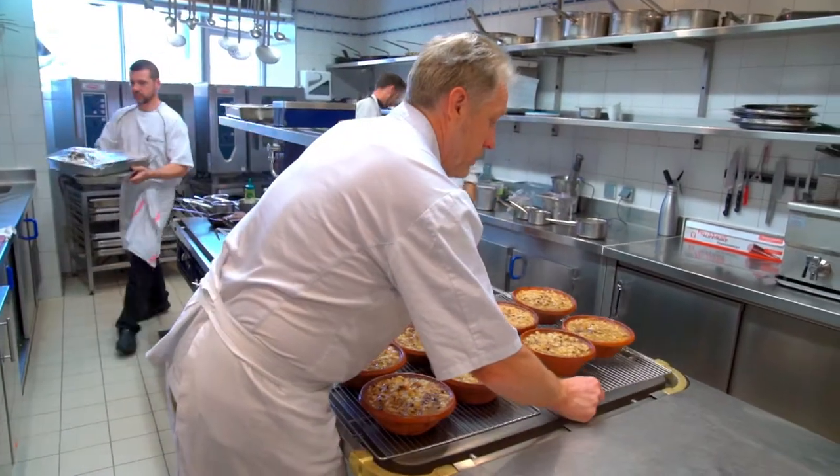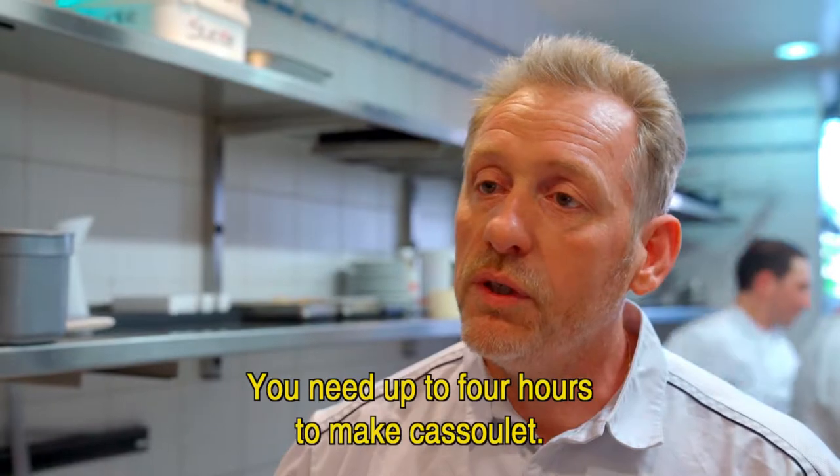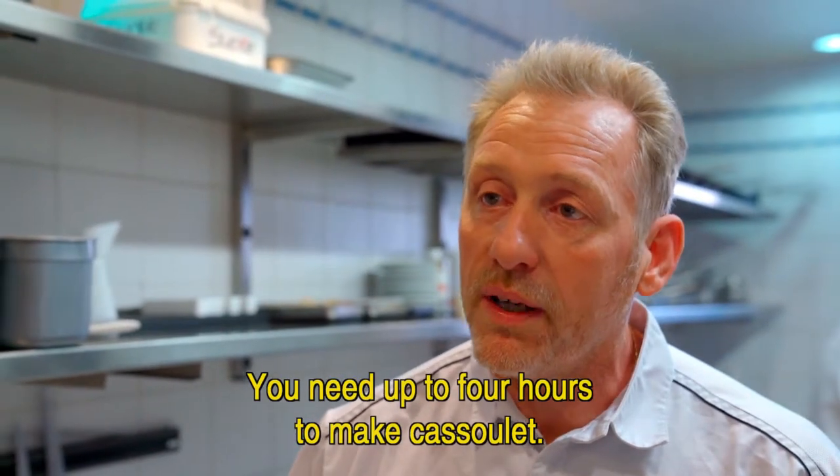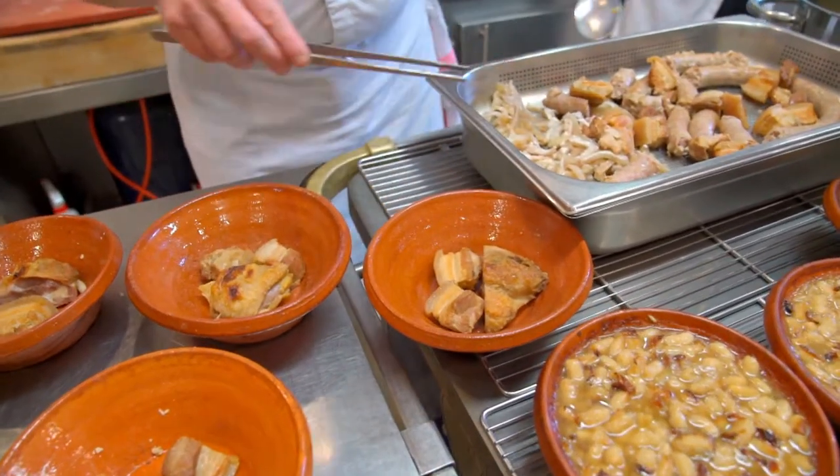Philippe Deschamps, the chef, is a master at cooking this slow-cooked classic. You have to count 3.5 to 4 hours to make a cassoulet. The dish is assembled in special ovenware bowls called cassoules.